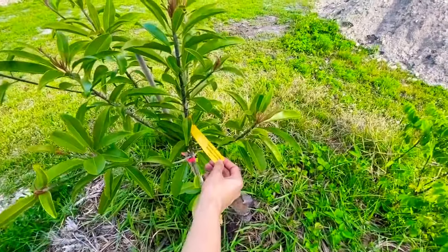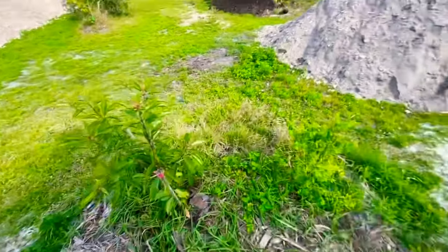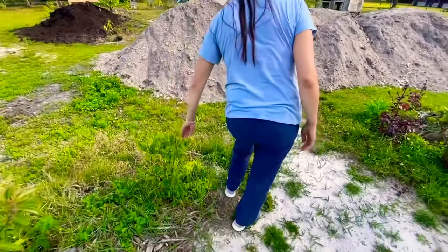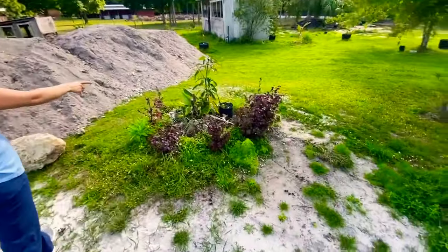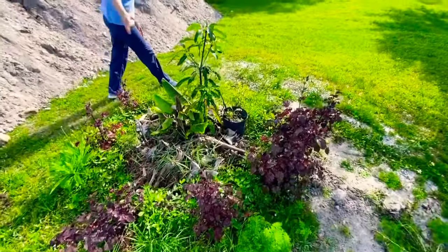And what you can see here is the sapodilla — ox cut sapodilla. It's a large fruit, very strong fruit. Some more banana with the mango, and some cranberry hibiscus.